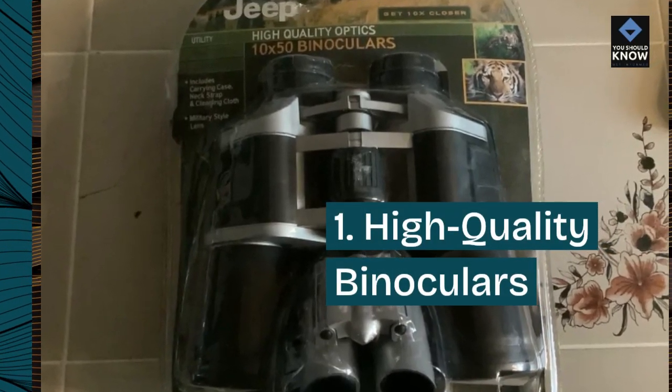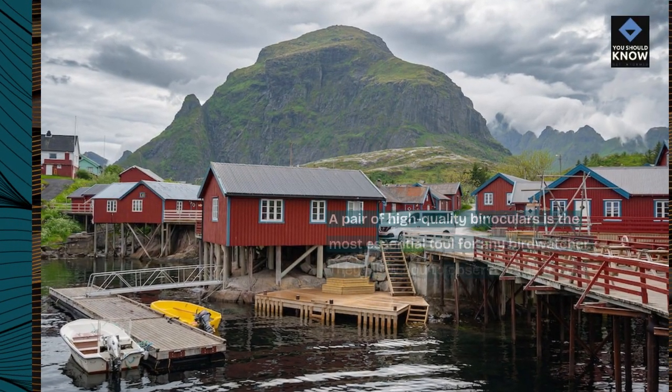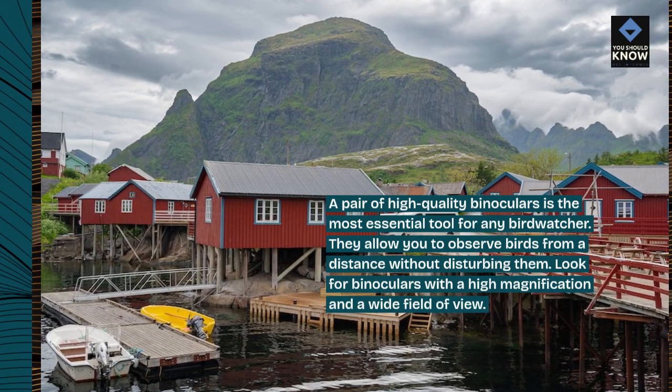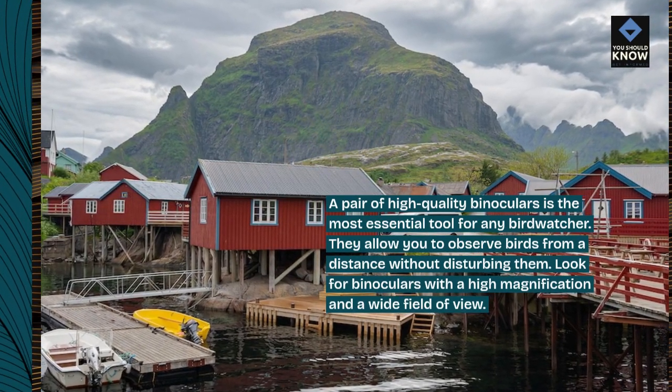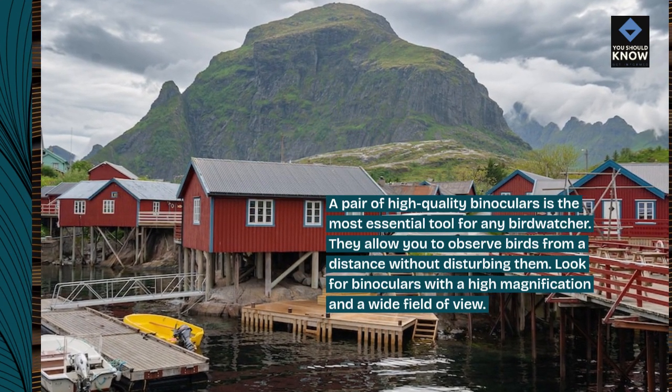1. High-quality binoculars. A pair of high-quality binoculars is the most essential tool for any birdwatcher. They allow you to observe birds from a distance without disturbing them. Look for binoculars with a high magnification and a wide field of view.